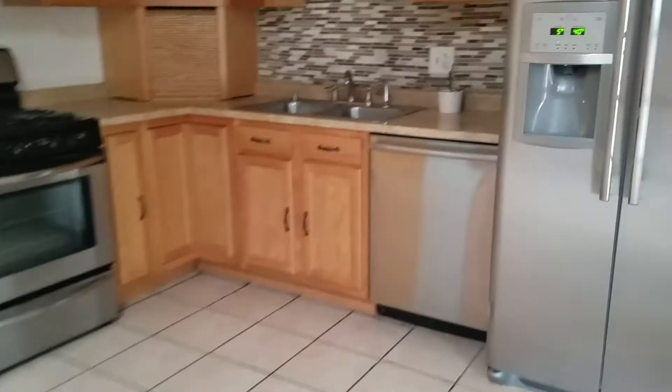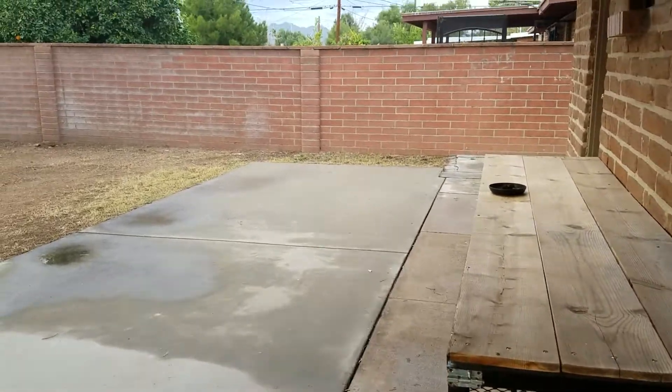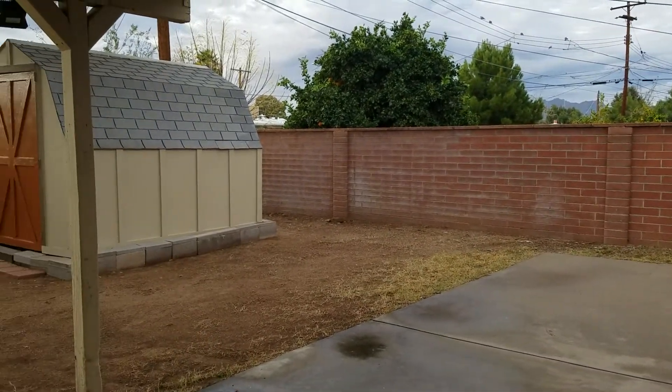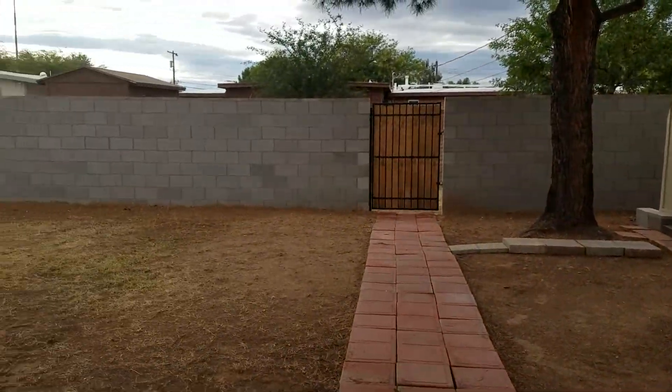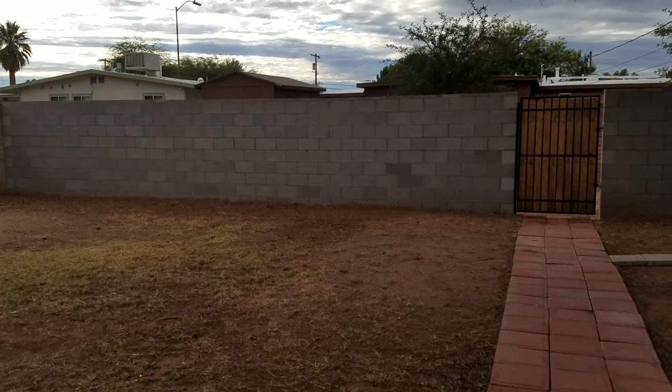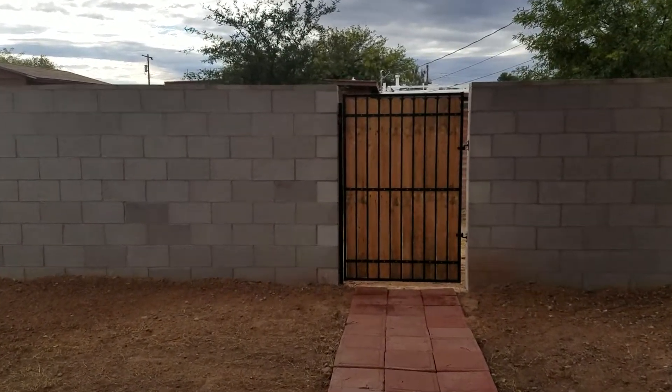Nice open space. And then as I turn around here in the kitchen, you have your dining area. And then a large backyard. You have an alleyway behind you, so no neighbors that back up directly next to you.